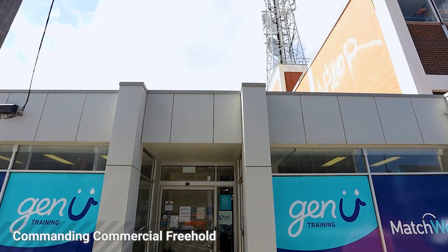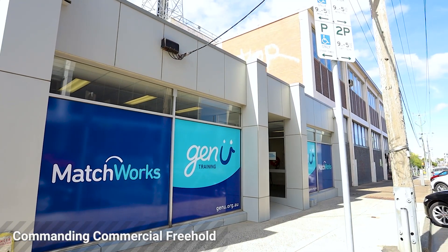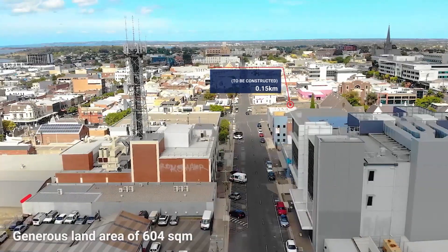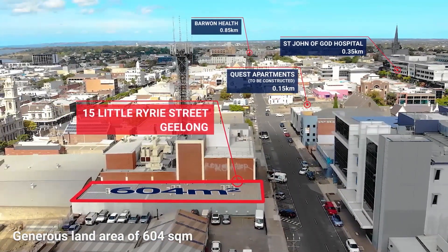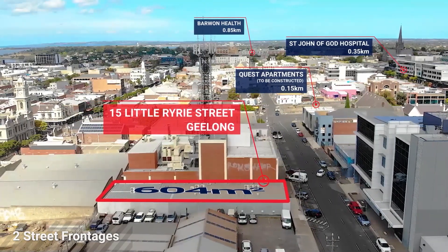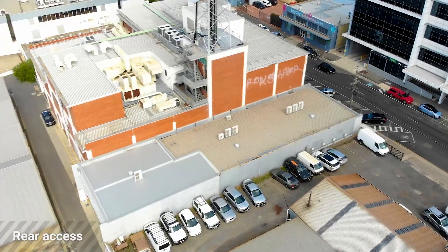Welcome to 15 Little Ryrie Street here in Geelong. This commanding investment certainly ticks all the boxes, contained within a generous land area of 604 square metres, complemented importantly with two street frontages — not only to Little Ryrie Street,